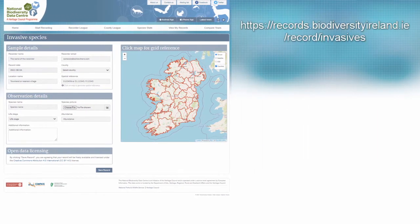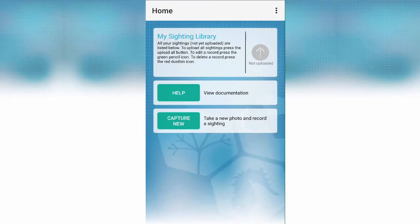The Biodiversity Data Capture app can be downloaded for free on both Android and iOS devices. Check out biodiversityireland.ie for more details. The app appears as shown on screen for Android devices. Click on the tile and it takes you to the home page, where you see your sightings library where all your recorded sightings are listed but not yet uploaded to Ireland's citizen portal.